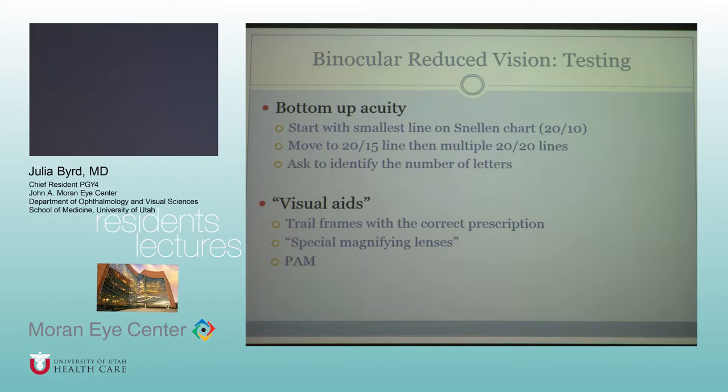A side note: if you suspect non-organic vision loss and you're going in to do these tests — fogging, bottom-up acuity — you have to know what you're doing and have a plan. Be confident, because it has to seem smooth and very natural. You can't be fumbling around, and with the fogging test you really have to start at the correct place and then go from there.